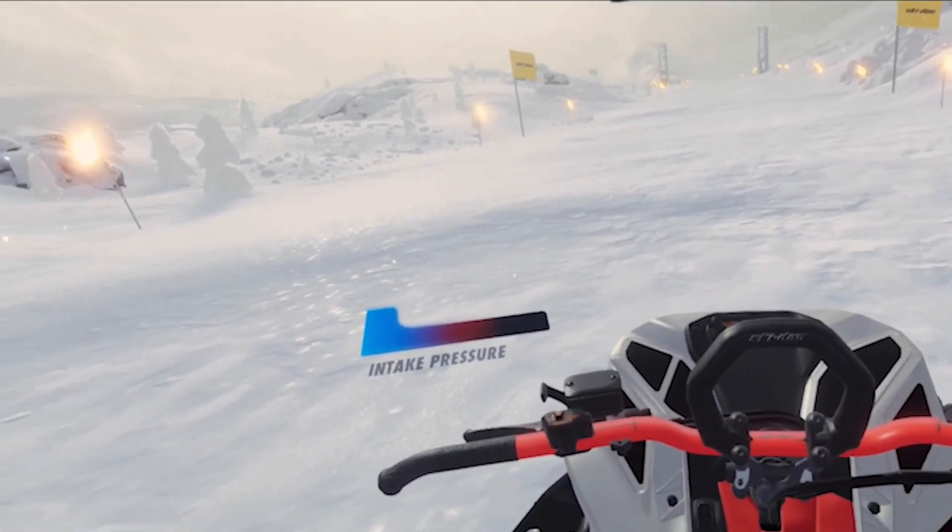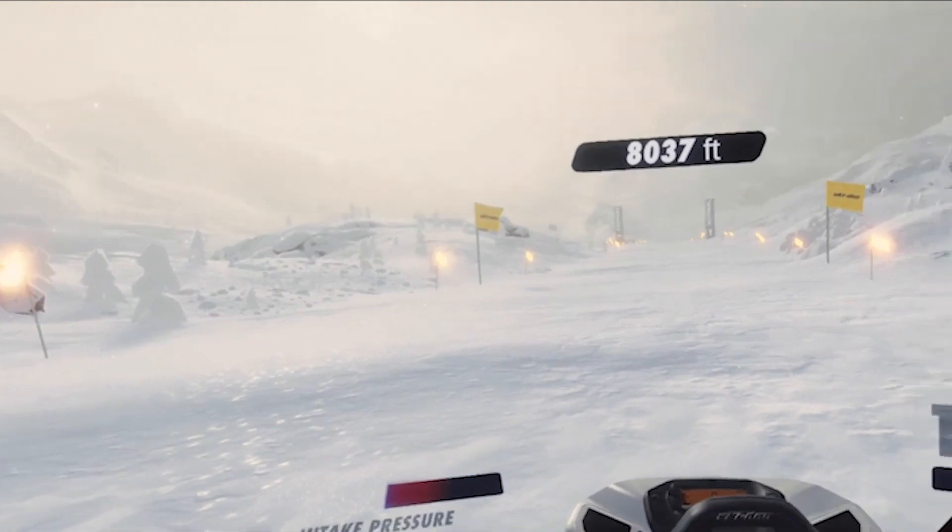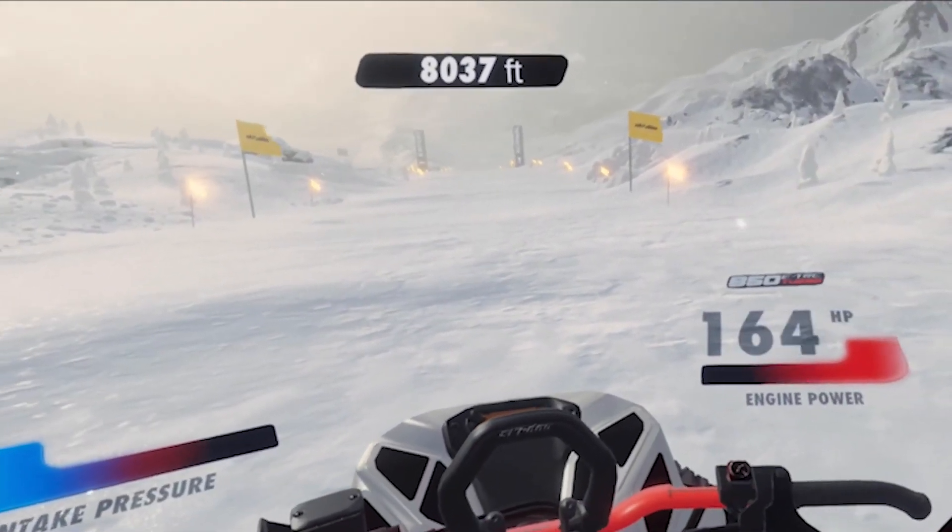At 8,000 feet, atmospheric pressure drops and air is scarce. The engine has a hard time breathing. This is when the turbo really shines.